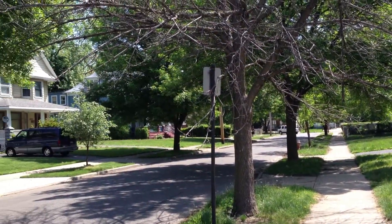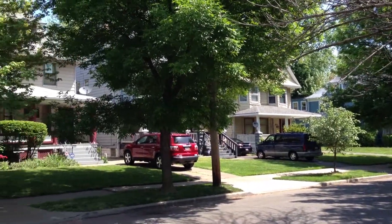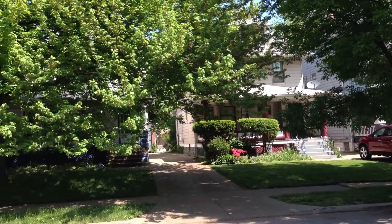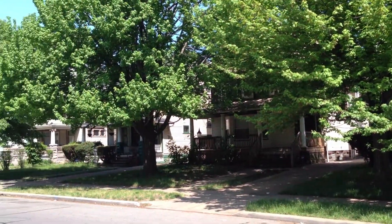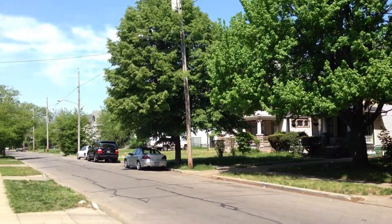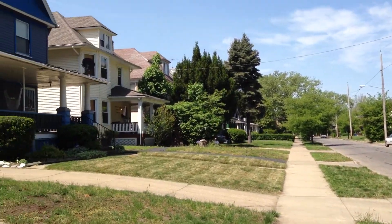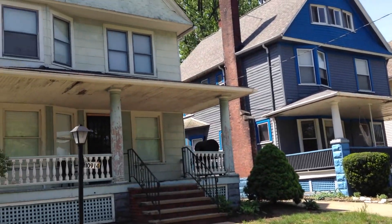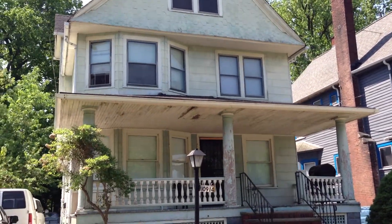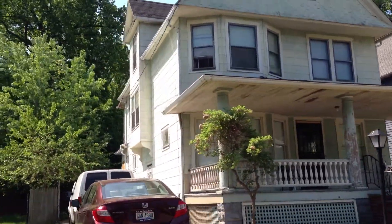This is a panning of the neighborhood on the street of Pasadena. This is the house right here, the front, moving around the side.